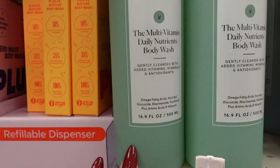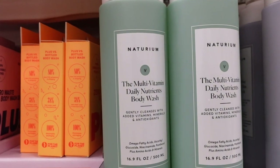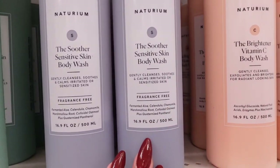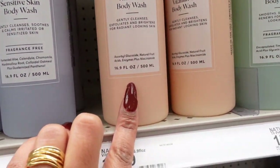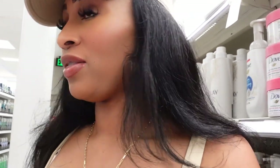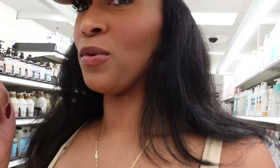I have not seen this one before — this is by Natrium, their Multivitamin Daily Nutrients Body Wash. They have the Soother, the Vitamin C one, and I have the Perfector Salicylic Acid at home. I really came in here because there's a feminine wash by Monistat that has boric acid in it, and also a whipped body scrub by a brand I can't remember, and I'm not even sure if Target sells it. Those are the things I wanted to come in here for.